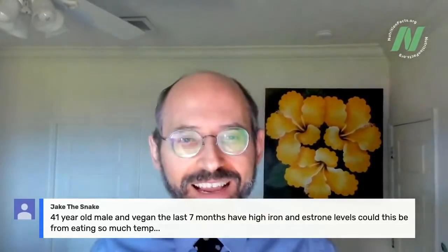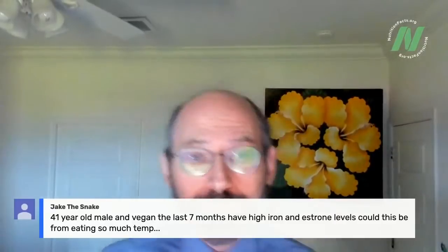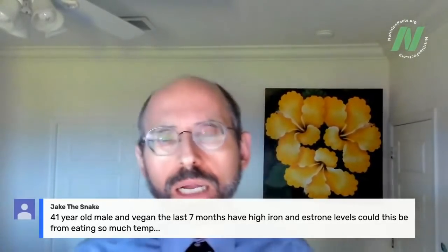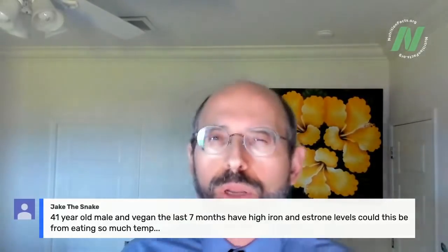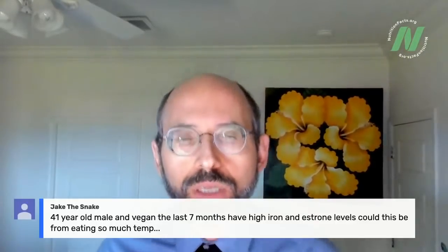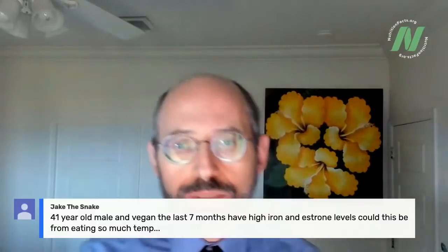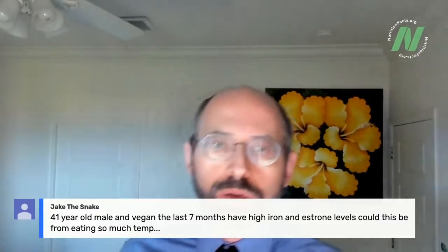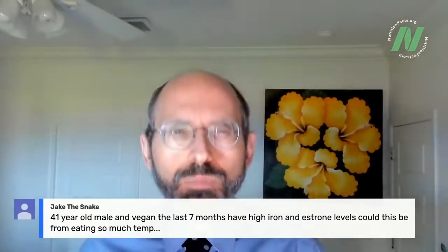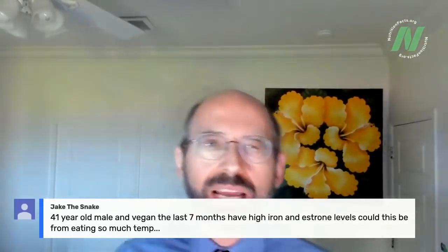Jake the Snake asks: I'm a 41-year-old male, vegan for seven months, with high iron and estrogen levels. Could this be from eating too much tempeh? In terms of high iron — how iron is measured varies, but having excess iron in your system is not good, as we know from hemochromatosis, a pathological condition of iron overload that causes all sorts of problems. In terms of high estrogen levels in men, there are normal levels of both male and female hormones in everyone. Probably the number one cause of elevated female steroid hormones in men is obesity and excess abdominal fat.